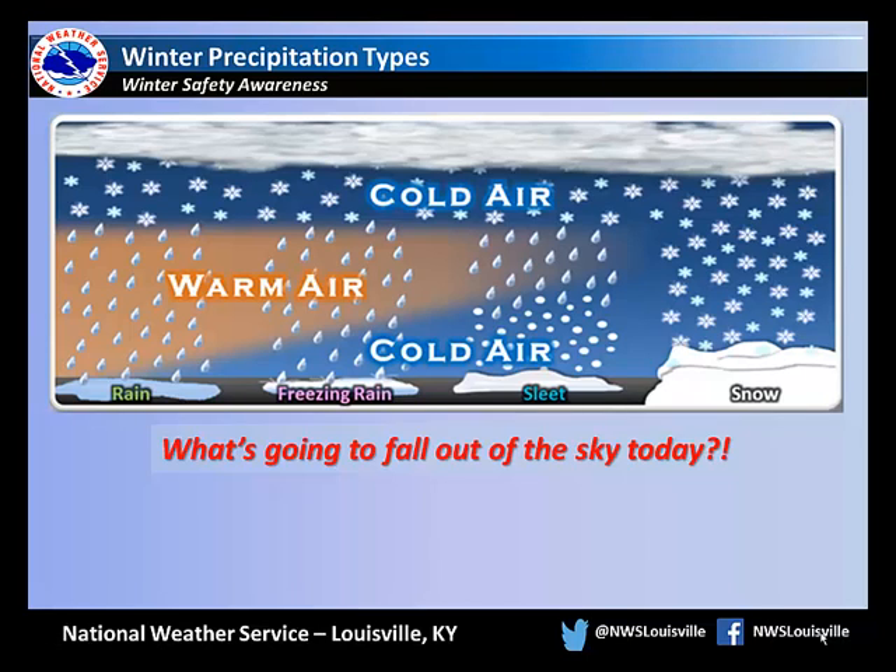Winter precipitation can take on several different forms, sometimes all of them in just one storm. What actually falls out of the sky depends on the temperature, not just at the surface, but as far as 10,000 feet up in the atmosphere.